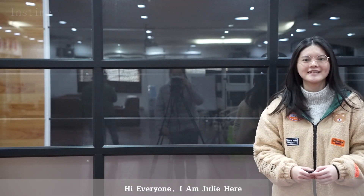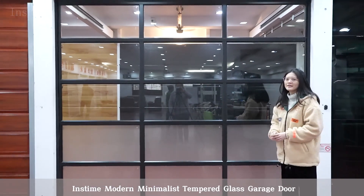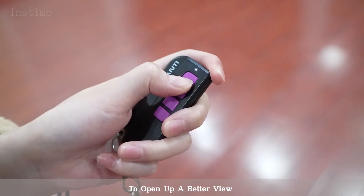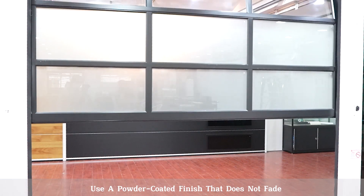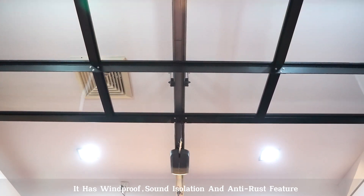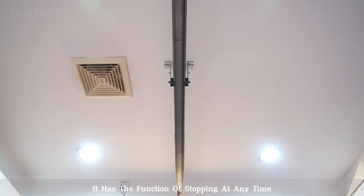Hi everyone, I'm Julie. Today I will show our instant product to you: the instant modern minimalist tempered glass garage door, to open up a better view. The aluminum accessories of this product use a powder coated finish to improve salt isolation and anti-rust features. It also easily assembles.